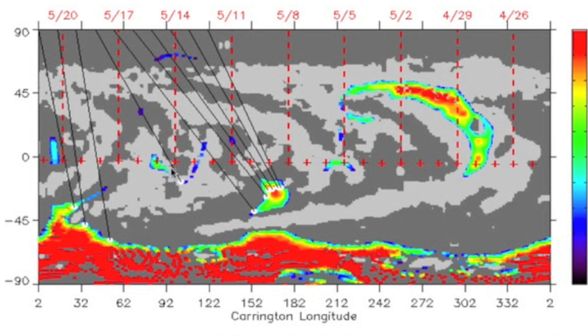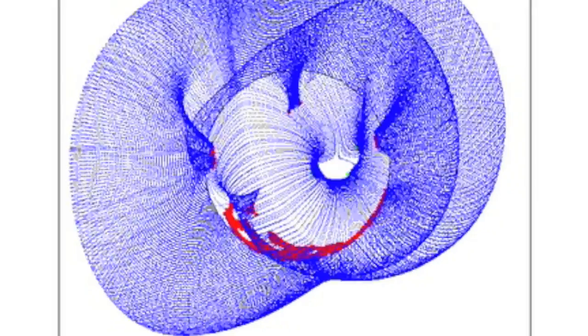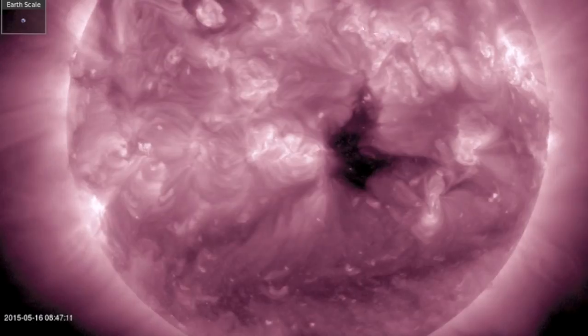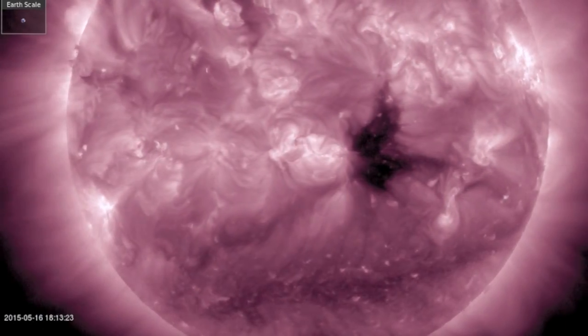The coronal hole that wasn't is finally being shown to be more than just a dot on ISWA. It is departing, however, while the next coronal holes come in down south — red, negative polarity — but these are not easily visible on the SDO satellite. We'll have to keep watch on this.